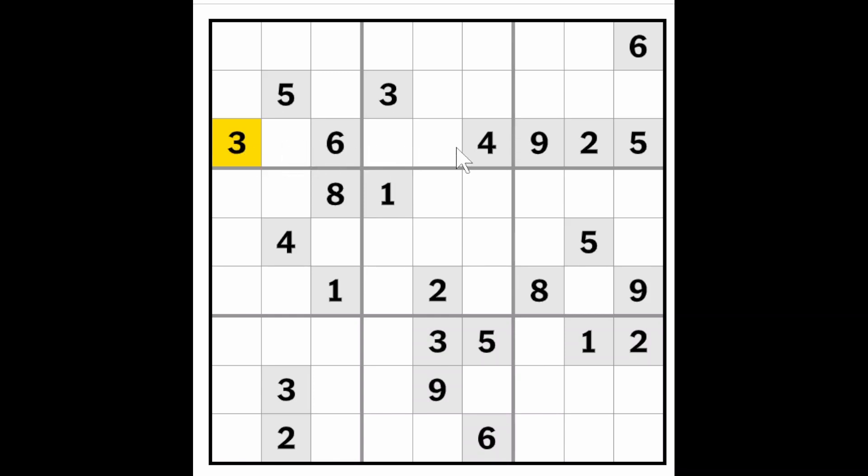Three digits are missing now from the row, and they have to be a one, eight, and a seven, and we can't place them. But I can see the two nines here, blocking down here and here, and the nine blocking across.